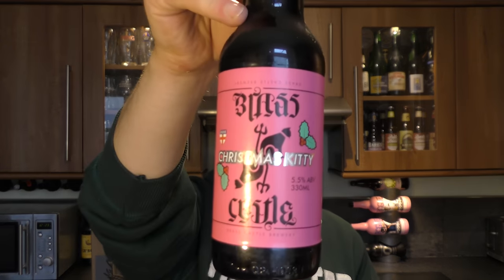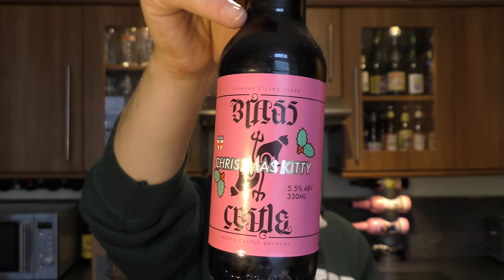Brass Castle Brewery and it's their Christmas Kitty, 5.5% ABV. Hook Norton — 12 Days, 5.5% ABV.